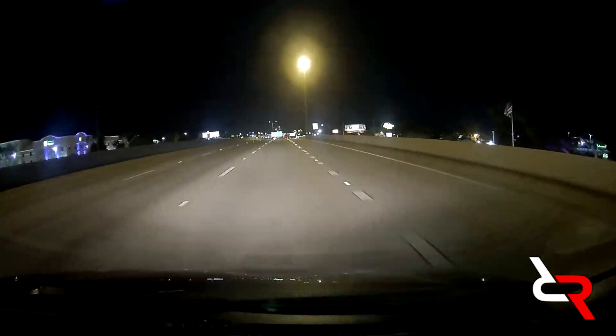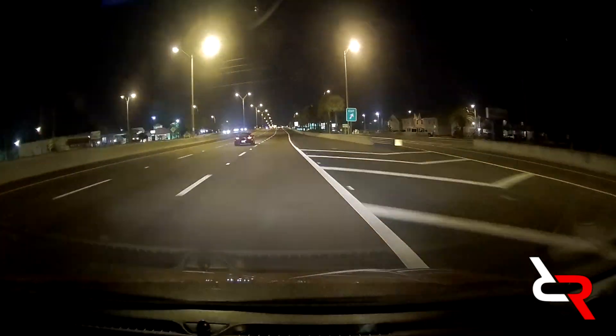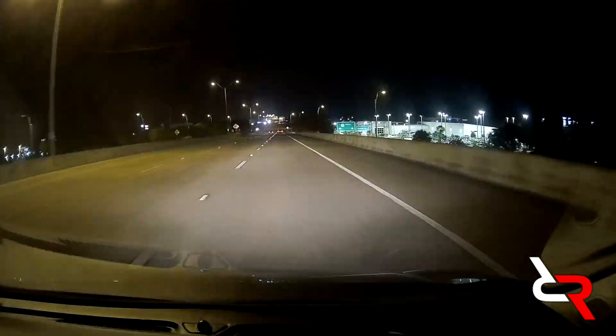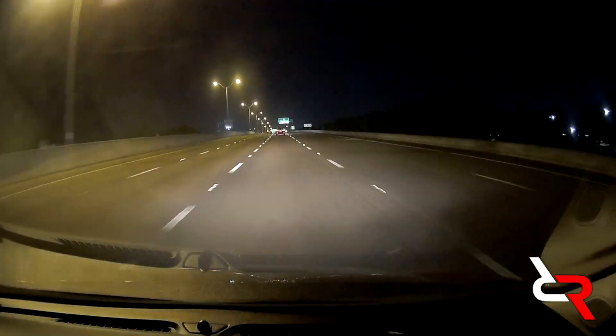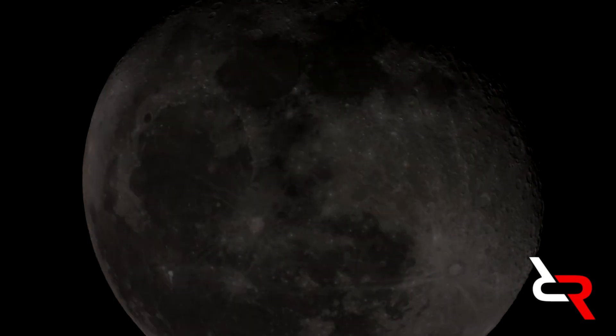On November 3rd, 2020, I and my good friend Astronomy Live traveled to Clearwater, Florida to capture a lunar transit of the International Space Station. Our goal was to capture the transit so we could measure the altitude, size, and speed of the ISS.